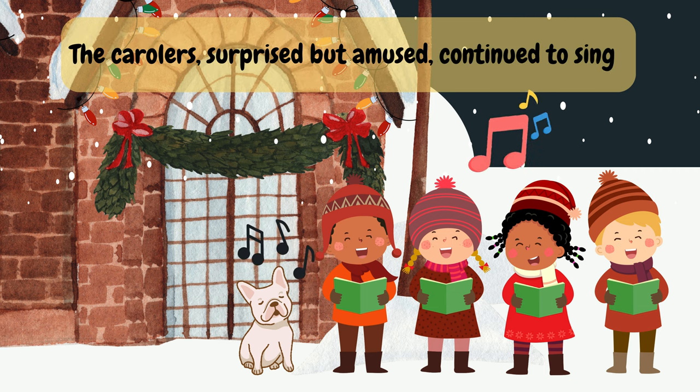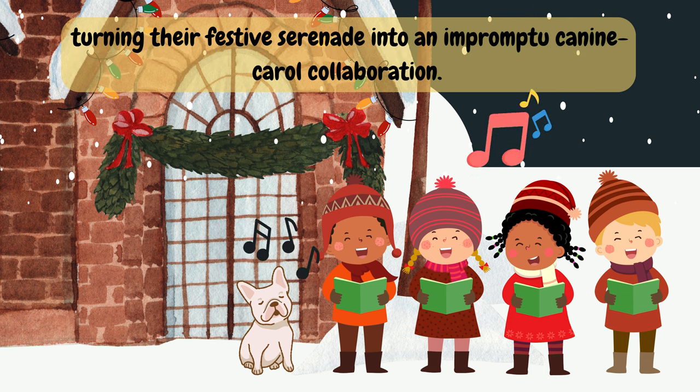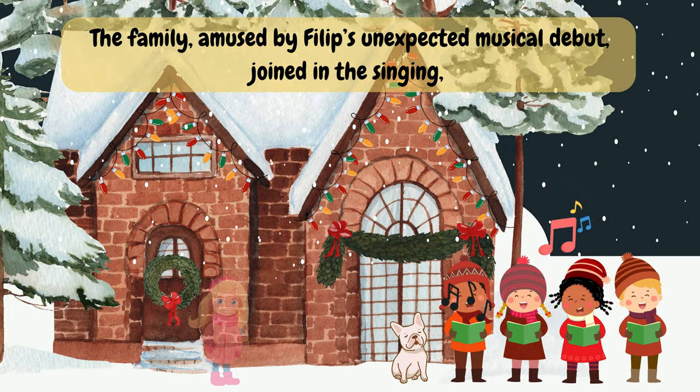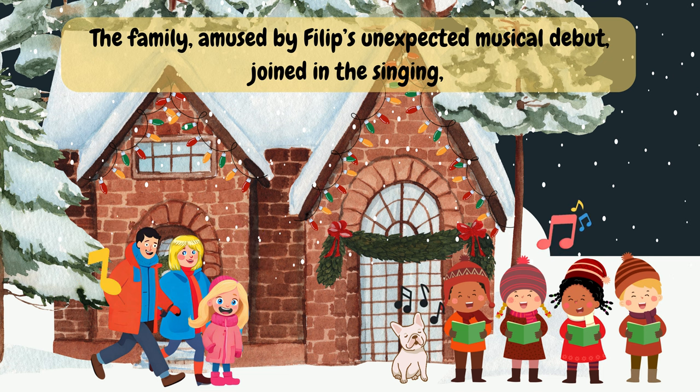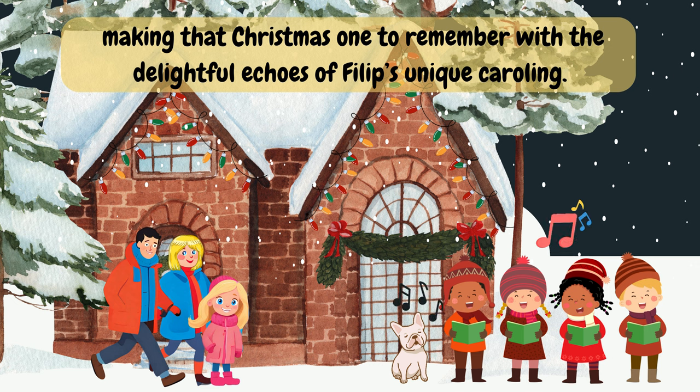The carolers, surprised but amused, continued to sing, turning their festive serenade into an impromptu canine carol collaboration. The family, amused by Philip's unexpected musical debut, joined in the singing — making that Christmas one to remember with the delightful echoes of Philip's unique caroling.